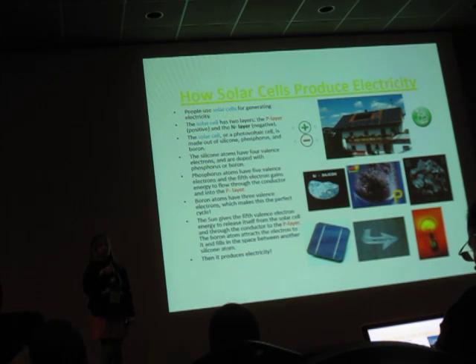The solar cells, or photoelectric cells, are made out of silicon, phosphorus, and boron. The silicon atoms have four valence electrons and can be either doped with phosphorus or boron.